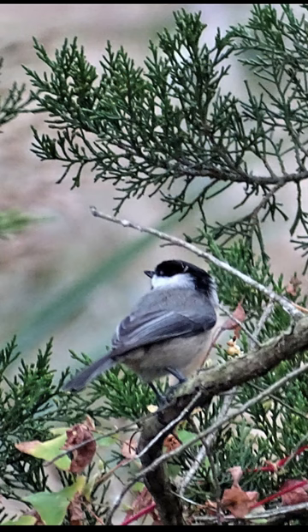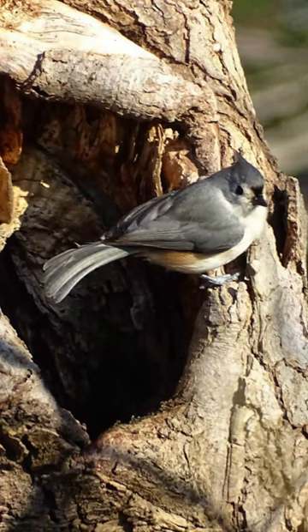Tufted titmice, which are dominant over them, are the most common flock associates.